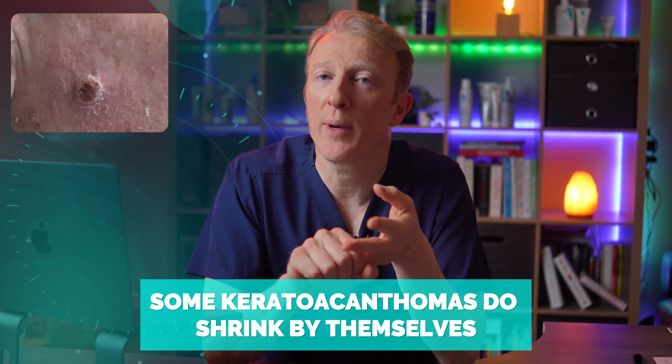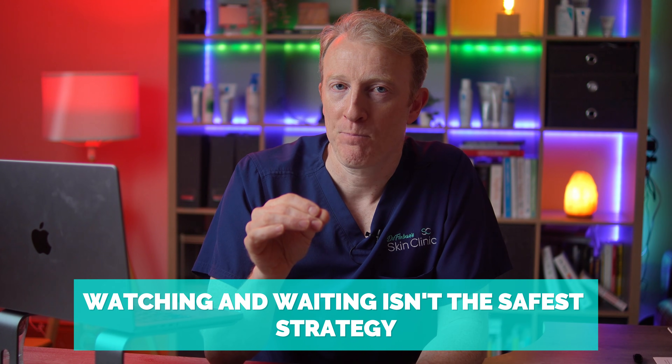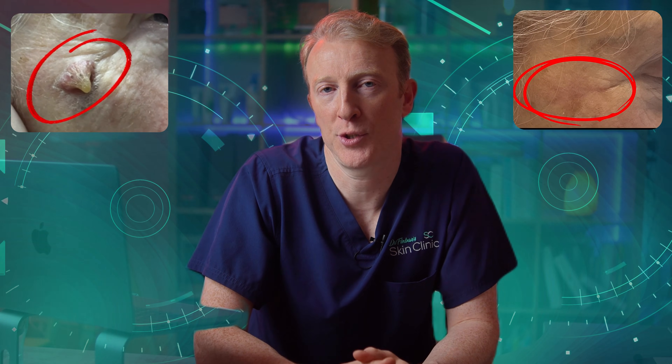Yes, some keratoacanthomas do shrink by themselves, but unless we've already confirmed what it is, watching and waiting isn't the safest strategy. If it's a skin cancer, delay could cause problems later on — and that's why we usually cut them out as soon as possible.